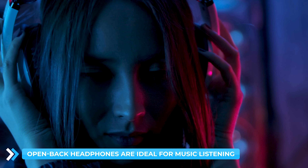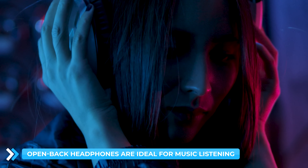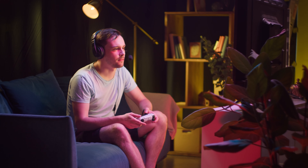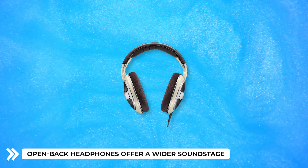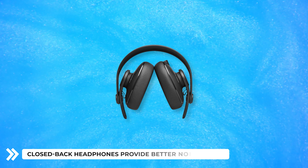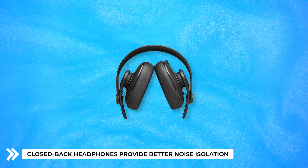Open back headphones are ideal for music listening due to their wider sound stage, providing a more immersive experience. Both types of headphones have their advantages for gaming: open back headphones offer a wider sound stage, aiding in positional awareness, while closed back headphones provide better noise isolation, allowing for improved focus.